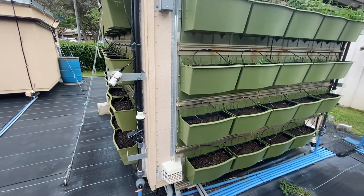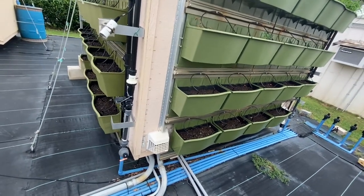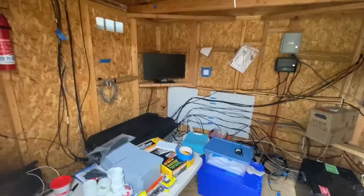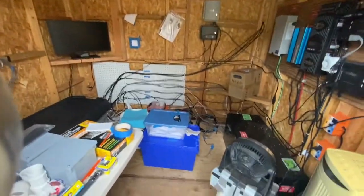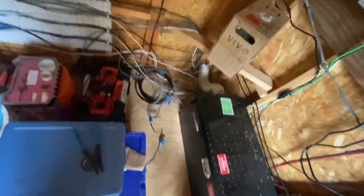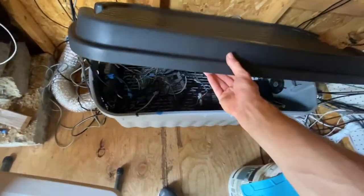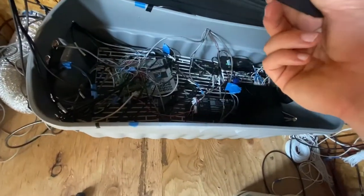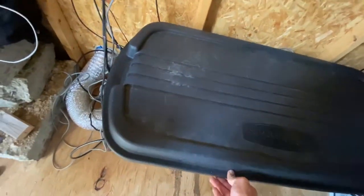Inside Shed One is all of our expensive equipment. All of our sensors and cameras come in from the bottom and go across into our data collection box. All these wires go into a data logger, which is connected to the Wi-Fi, which is connected to Dr. Kaufman's lab. And then we have a monitor for the cameras.